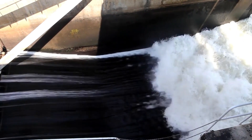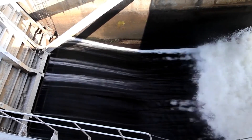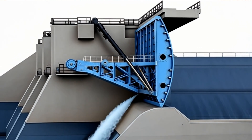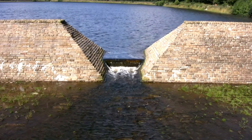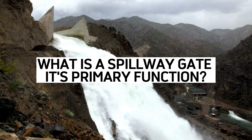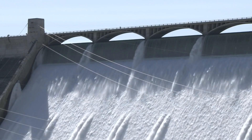No matter the type, every spillway gate has one key job: to control the amount of water leaving the reservoir. They do this by adjusting the size of the opening between the gate and the reservoir. The smaller the opening, the less water flows out. And when the gates are shut, they act like a solid wall, holding back the full force of the water. Now let's get into the real meat of this video — the different types of spillway gates and their unique roles.